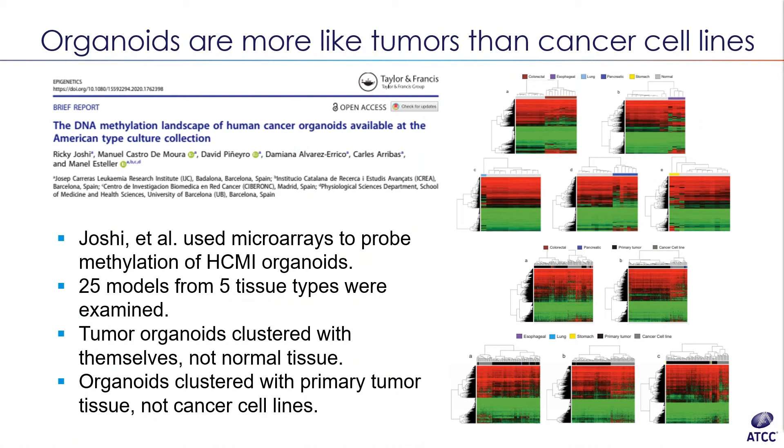They found that the methylation profiles of the cancer organoids were distinct from healthy tissue of the same type, and that the cancer organoids clustered together with the primary tumor tissue profiles — not with the profiles from the cancer cell lines. The conclusion is that the HCMI cancer organoids maintain a more characteristic epigenetic signature of a tumor, and do so to a greater extent than a similar cancer cell line. All this data is available on the NCI portal.